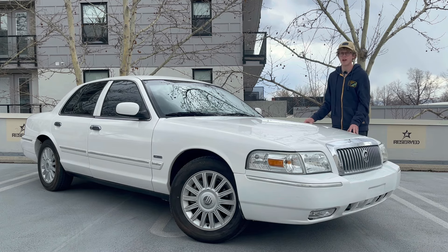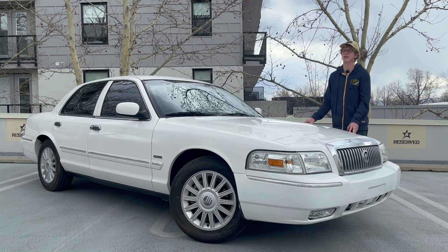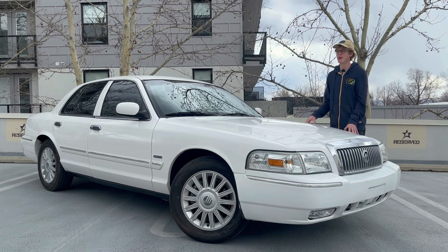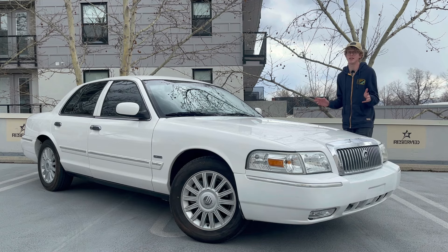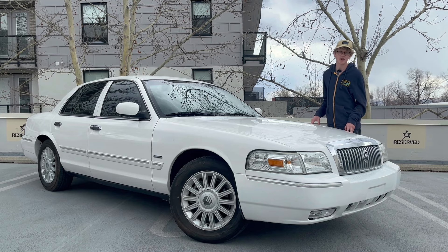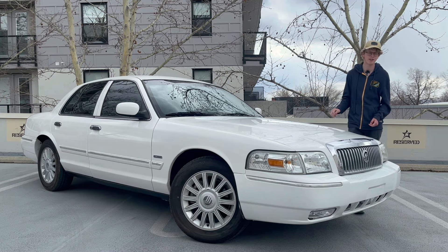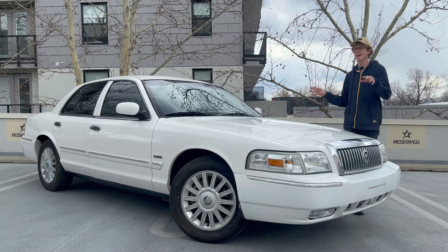I'm going to try to review this car and not try to buy it from him after, but this is easily my type of car. I absolutely love these things because they just do not exist anymore. Find me another huge sedan like this — body on frame, V8 engine under the hood, comfortable seating for six people, and a column-mounted automatic gear selector. This car is from a bygone era that will never come back.